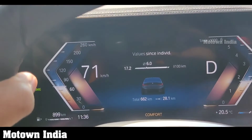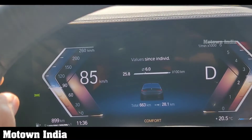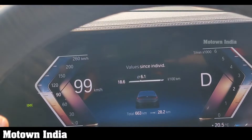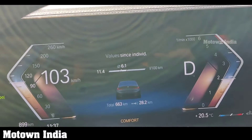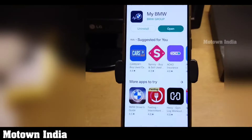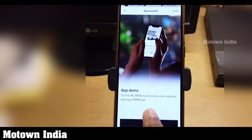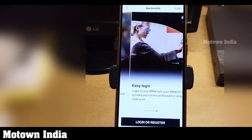If you are traveling at more than 70 km/h and the system notices signs of fatigue in the driver, a message pops up on the control display suggesting a break. You can also download the My BMW app and through that explore a whole world of features.